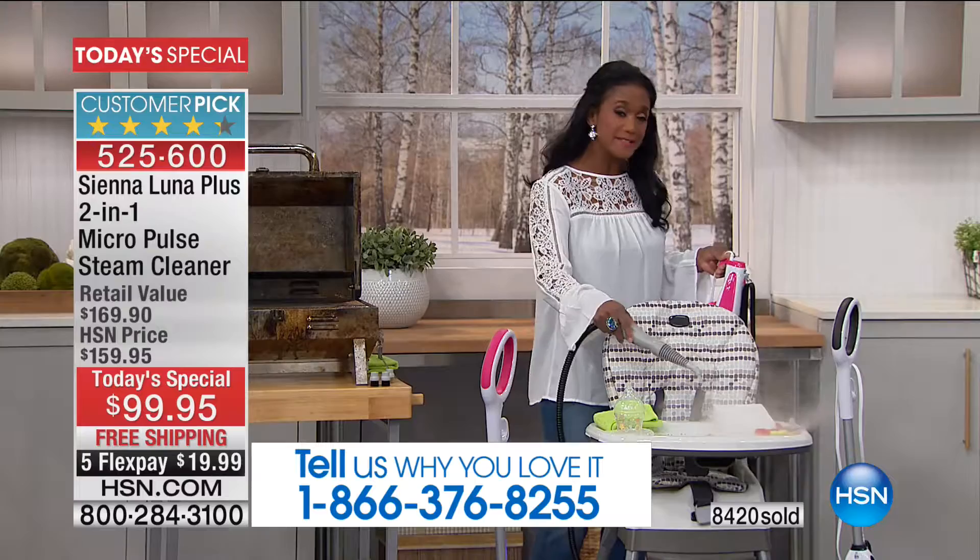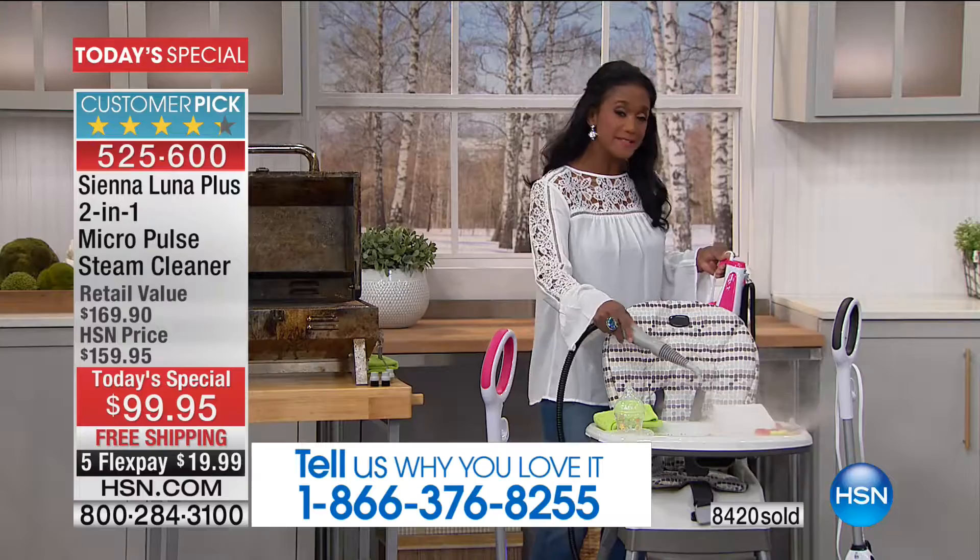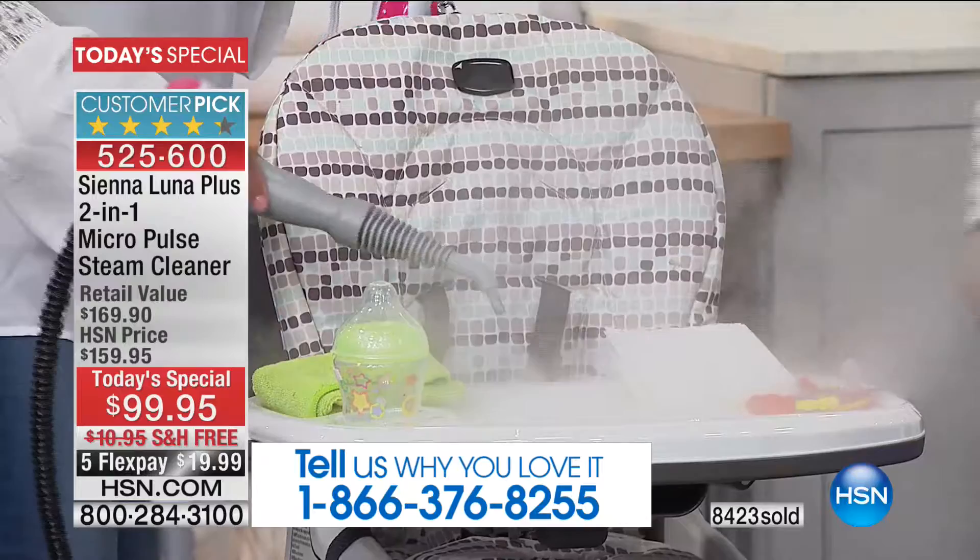I can hear the power of the steam from over here. Look at all that steam — and it only took a couple of seconds. Actually, it's about 8 to 10 seconds to heat up, versus some of the other steamers which can be anywhere from 8 to 10 minutes.